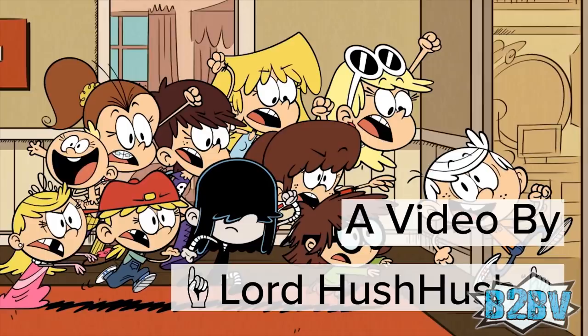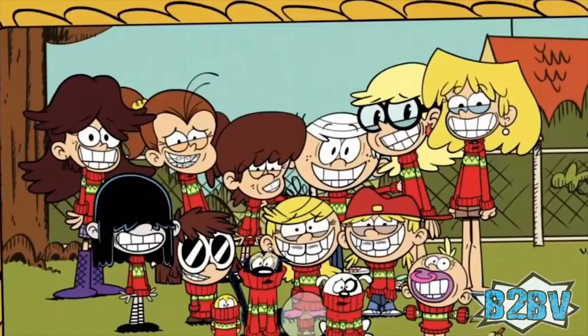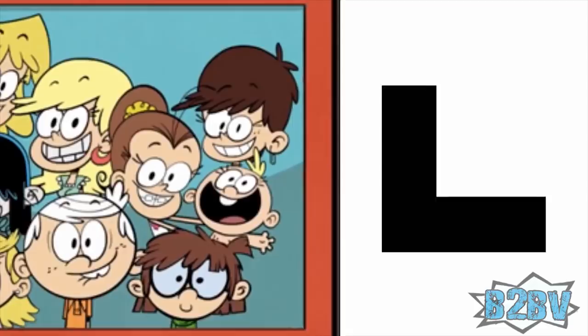Hey folks, this is Lord Hush-Hush, and today we are going to talk about one of the most beloved Nickelodeon shows. The Loud House is an animated cartoon series about a boy and his 10 sisters, all sporting a name that begins with the letter L. It is safe to say there is never a dull moment in The Loud House.